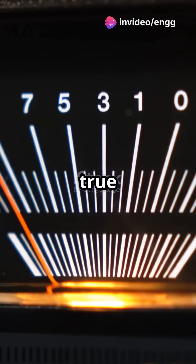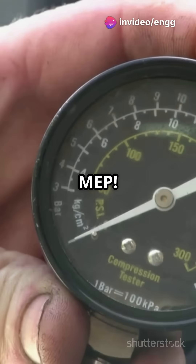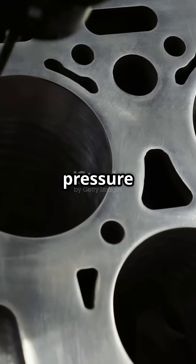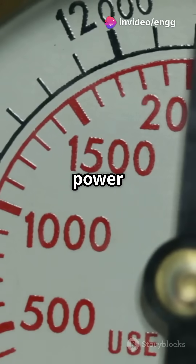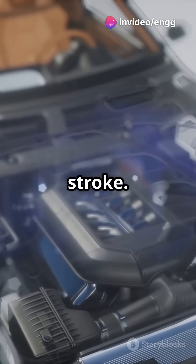Ever wondered how to measure an engine's true power? Say hello to Mean Effective Pressure, or MEP. MEP is a way to measure the average pressure in an engine cylinder. Think of it as the pressure that, if it acted on the piston throughout the entire power stroke, would produce the same power as the actual pressure variations during the power stroke.